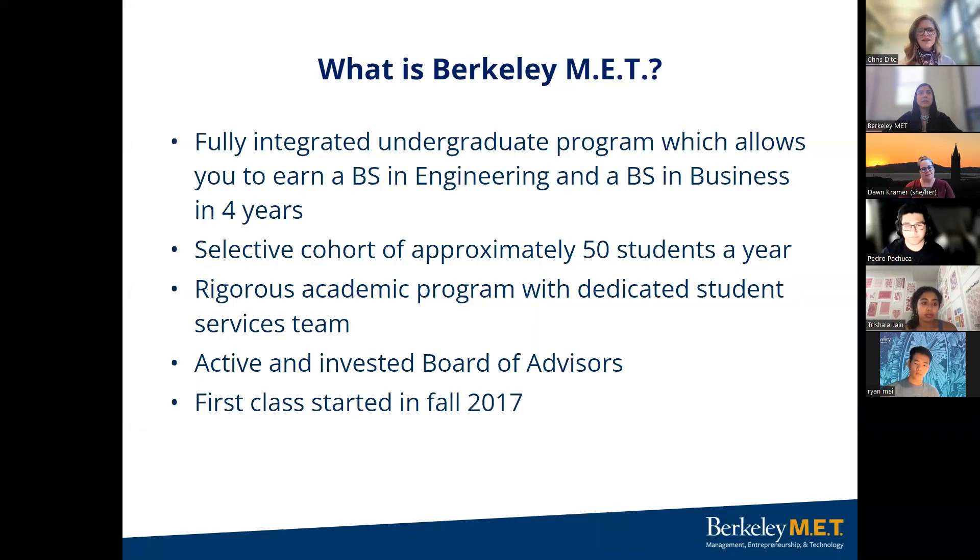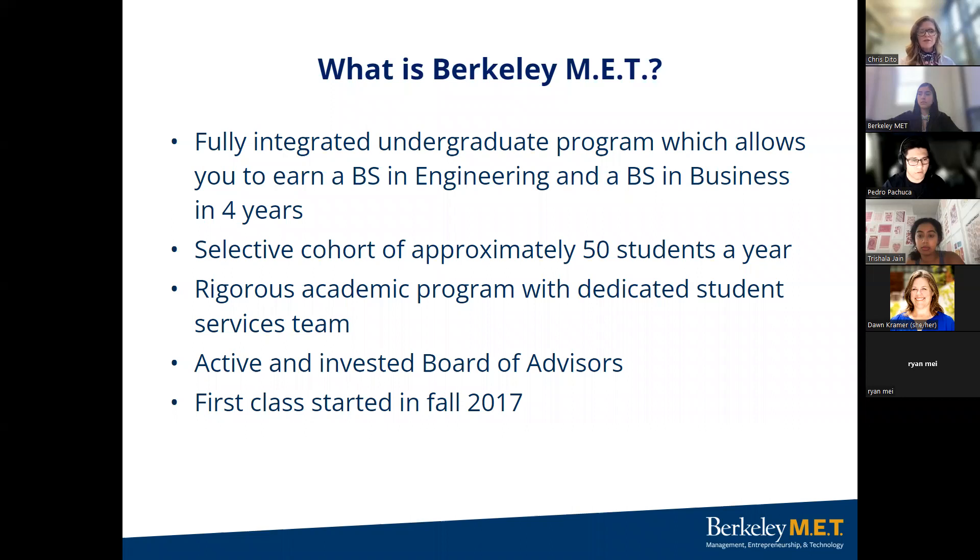So what exactly is Berkeley MET? This is a fully integrated undergraduate program which allows you to earn a BS in Engineering and a BS in Business in four years. This translates into two full degrees. You'll complete 150 versus 120 units to earn your undergraduate degrees. We have a select cohort of approximately 50 students a year. You'll be surrounded with interesting, accomplished peers who will match your motivation and drive. Last year, we received approximately 5,000 applications for 50 spots. It's a very rigorous academic program with a dedicated student services team.